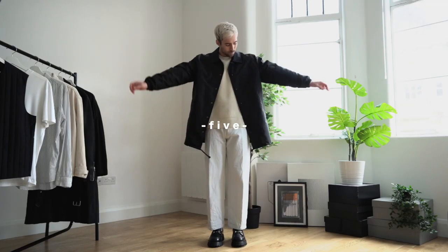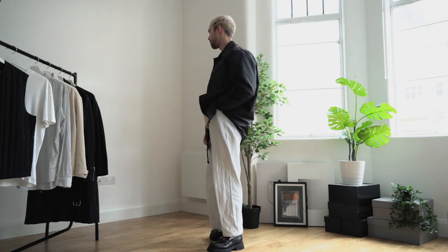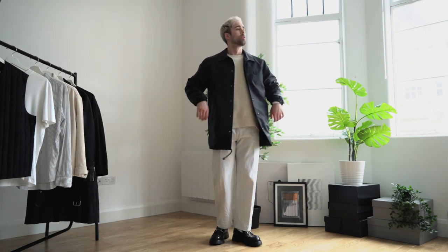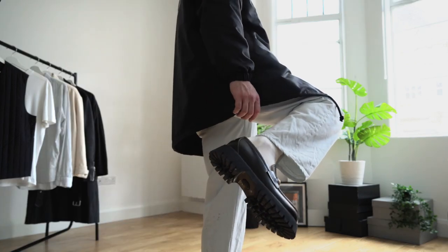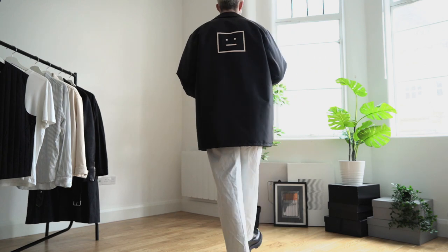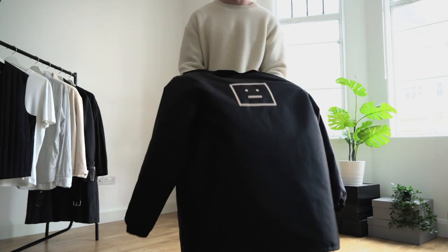Another outfit with these jeans because like I said they're my absolute favorite. This outfit is perfect for the colder days of spring — adding a nice lightweight coach's jacket teamed up with a nice warm sweater underneath. And easily enough, if you find yourself getting a little bit too warm, just remove the coach's jacket and you're good to go.